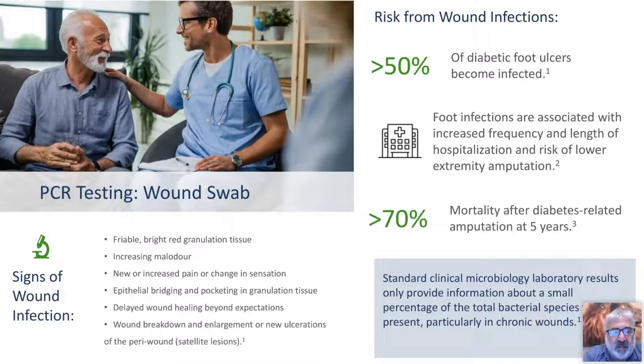When you look at PCR testing, it's indicated when there are clinical signs of wound infection: friable red granulation tissue, increased malodor, new or increased pain, epithelial bridging and pocketing in granulation tissue, delayed wound healing beyond expectations, wound breakdown, or enlargement of new ulcerations. The risk for wound infections is significant — anywhere between 65 and 95% of all wounds cultured are going to have organisms. The key difference is the colonization: is it single colonies, multiple colonies, increased colonization, or critical colonization? Identifying all of that makes a big difference.